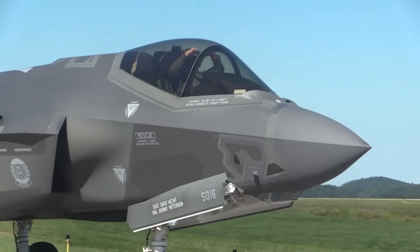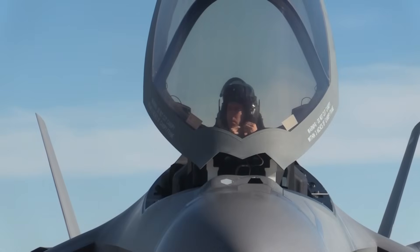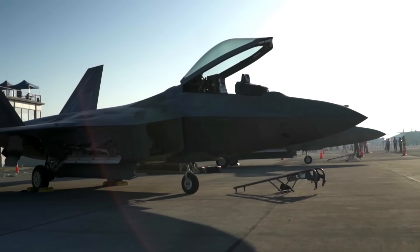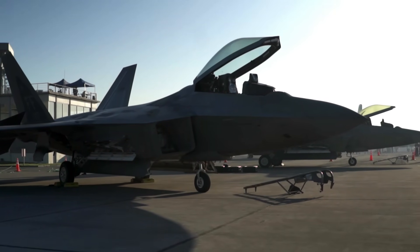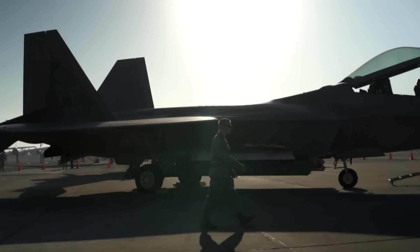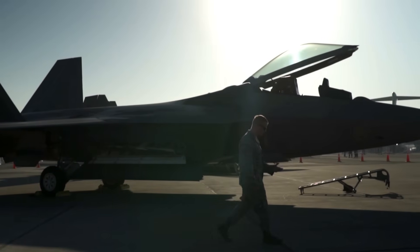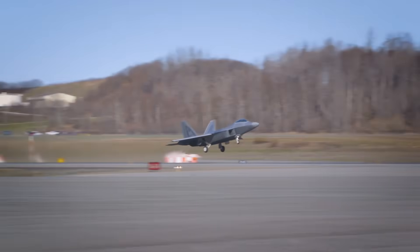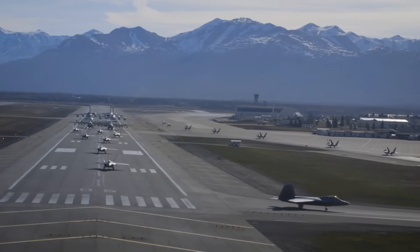The F-35 Lightning II is a Lockheed Martin aircraft, first introduced in 2015. The F-22 Raptor was first introduced in 2005 by Lockheed Martin Aeronautics and Boeing Defense, Space and Security. Most of the airframe and weapons system for the F-22 was developed by Lockheed Martin Aeronautics, while Boeing Defense, Space and Security contributed to the development of wings and integration of avionics and training systems.